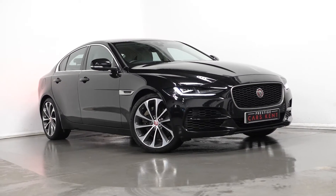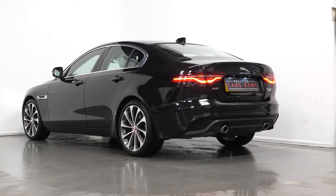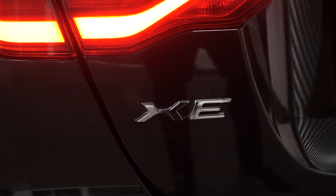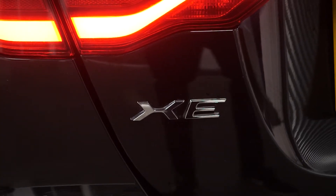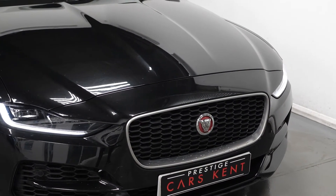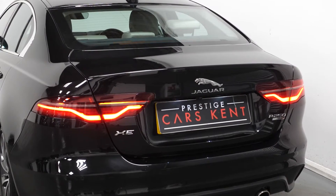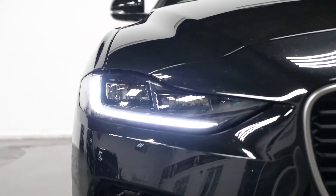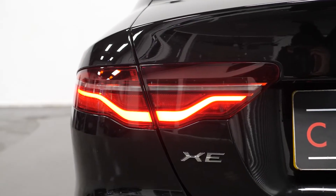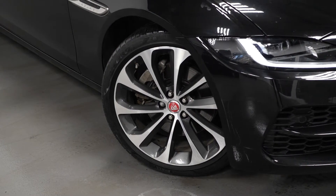Hi, this is James here from Prestige Cars Kent, talking you through the spec of this 2019 Jaguar XE. To start off with, we're going to talk about some optional exterior features. As you can see, this car is finished in Santorini Black paint and has the S specification, which gets you premium LED headlights and 18-inch alloy wheels.